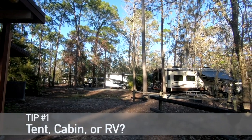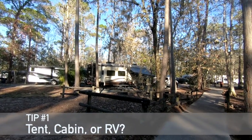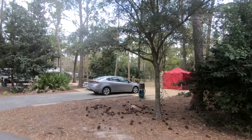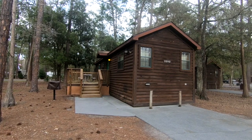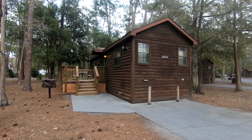Tip one is really making the decision on how you want to stay at Fort Wilderness. As mentioned, they have tent camping, there are cabins, and you can bring your rig. We've been fortunate enough to try all three. We first did tent camping — really cool, we did it in the wintertime — and we also did the cabins for one stay. The cabins are great because you can host a lot of friends and family.